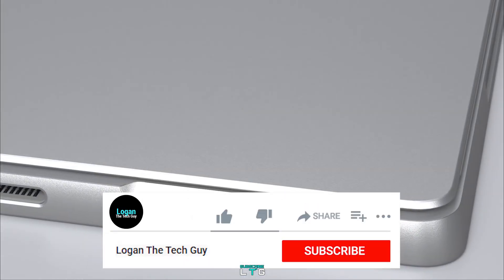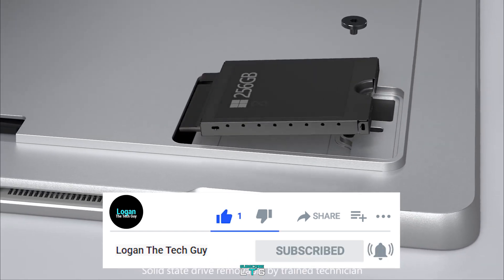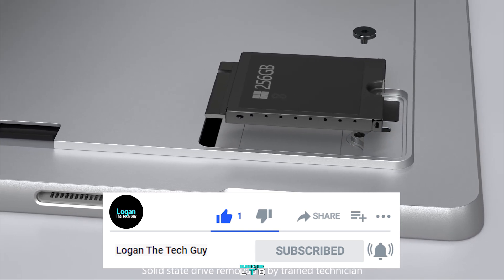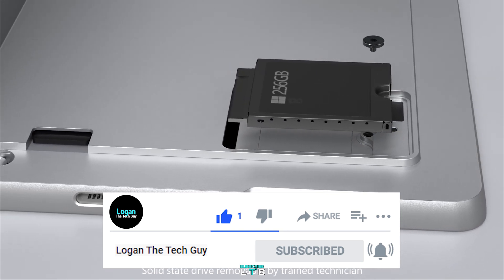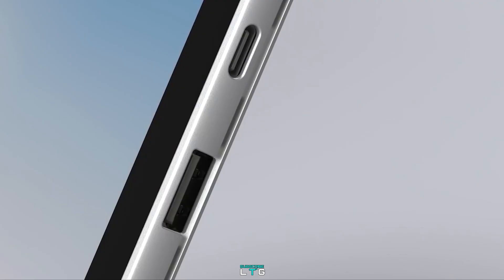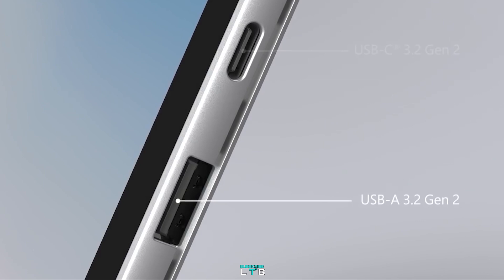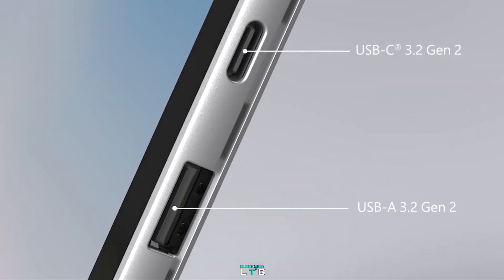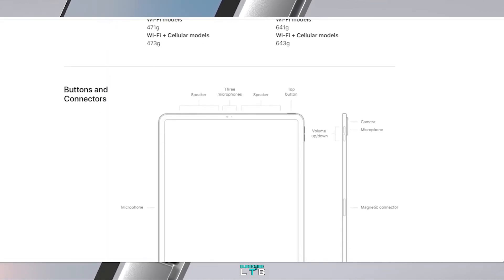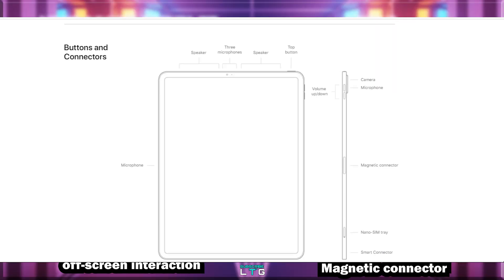For port selections, the Microsoft Surface Pro 7 Plus is equipped with a single USB-C, a full-size USB-A, a 3.5mm headphone jack, a single Surface Connect port, a Surface Type Cover port, a microSD card reader, a single nano SIM LTE, and it is compatible with Surface Dial off-screen interactions. For the Apple iPad Pro, it comes with speakers, microphones, USB-C, and a magnetic connector.